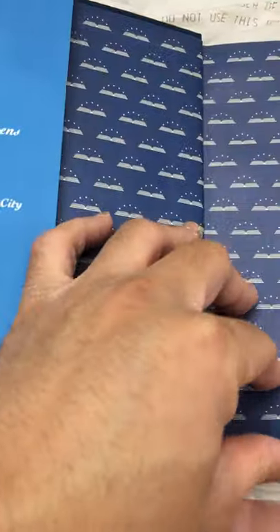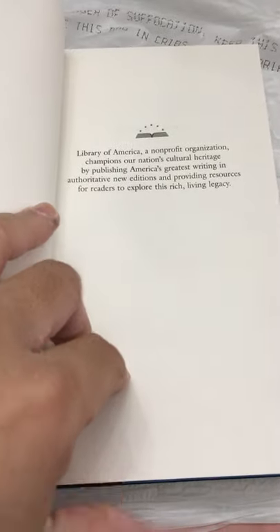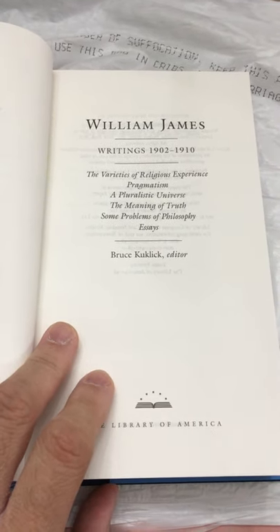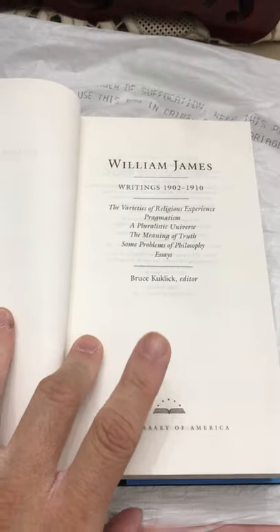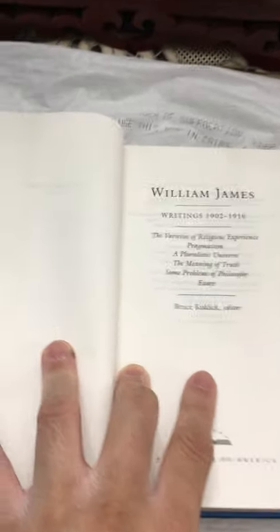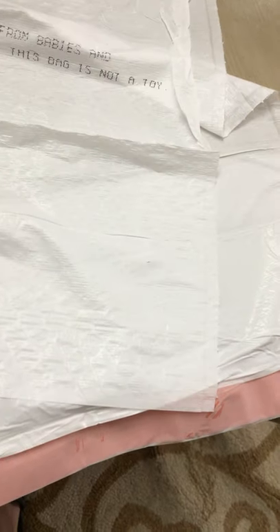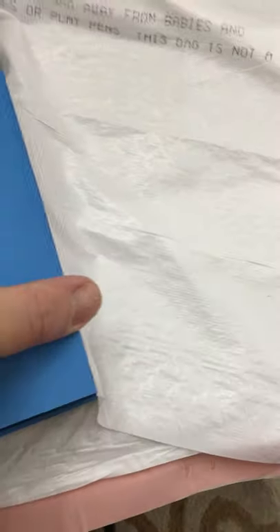The fourth book is James — four out of eight. This one feels a little different; it's not the Everyman's version. It feels a little more plastic. This is William James Writings 1902: The Varieties of Religious Experience, Pragmatism, A Pluralistic Universe, The Meaning of Truth, Some Problems of Philosophy, and Essays. This version is from the Library of America. It has markers — different colors. I'm liking it.